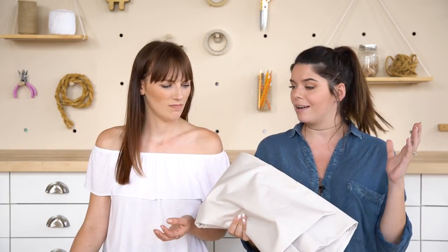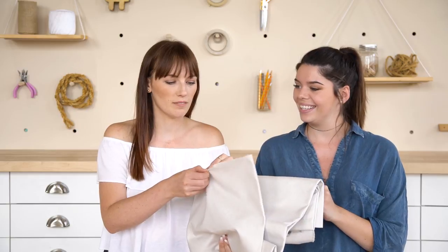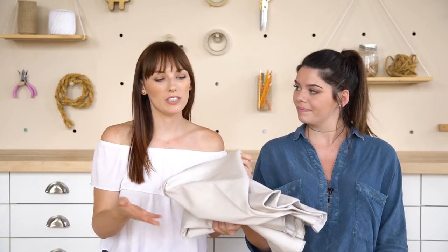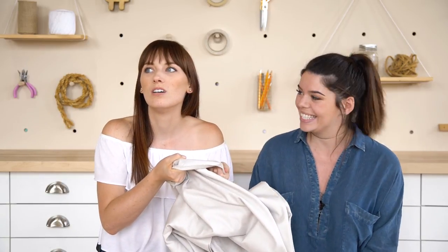Would you believe that the fabric we used to make these bags is actually made from recycled plastic bottles? Thread transforms plastic bottles taken from the streets of Haiti and Honduras into eco-friendly fabrics. I watched the video on how they do it and I was just like, what! It doesn't feel like plastic at all. It's also creating jobs in the developing world and in the United States.